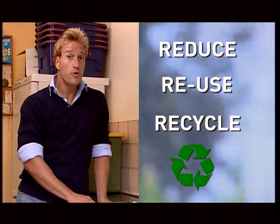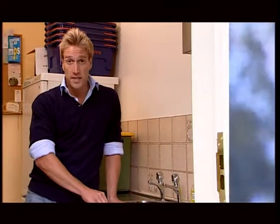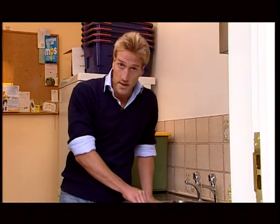Use less, try and reuse them rather than just throw them away. And only when we have to, recycle them. This means less waste and less pressure on finding ways to dispose of it, and less cost for all of us.